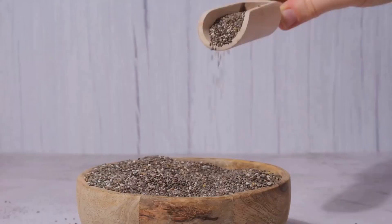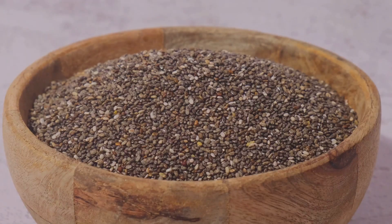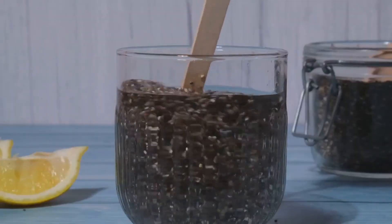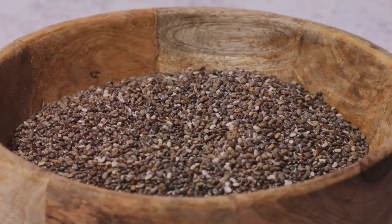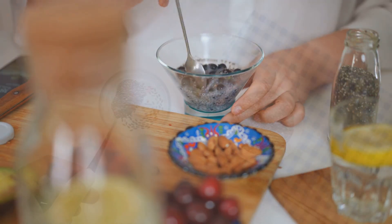Welcome back to our channel. Today, we're diving into the versatile world of chia seeds and discovering some unique and delicious ways to enjoy them. Chia seeds are tiny, but they pack a powerful punch. They're rich in omega-3 fatty acids, fiber and protein, making them a superfood worth incorporating into your diet.